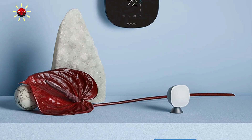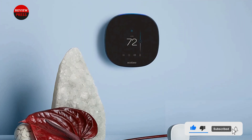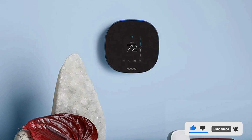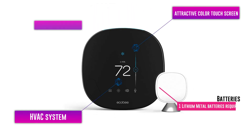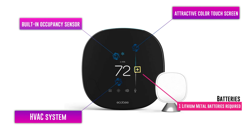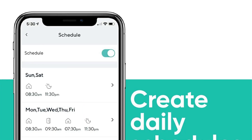The Ecobee smart thermostat also has full Amazon Alexa functionality, which lets you use it as you would an Echo speaker. You can use it for Alexa calling, messaging, and drop-in, and you can play audio from Amazon Music, Pandora, or Spotify directly on the thermostat or stream to a Bluetooth speaker.